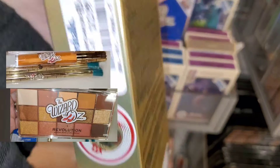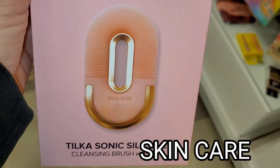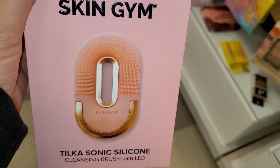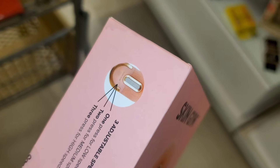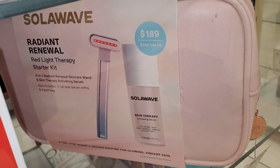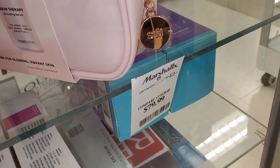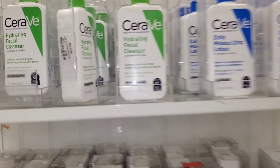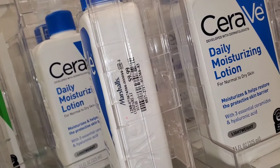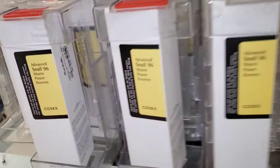For new skincare, they had this Skin Gym Sonic Silicone Cleansing Brush with LED new there — it looks really fancy and nice — for $30. I also found a new SolaWave set with a little anti-aging device and serum for $80 at Marshall's. They had a lot of CeraVe Hydrating Facial Cleansers for $9.99 and the moisturizer for $9.99 as well.